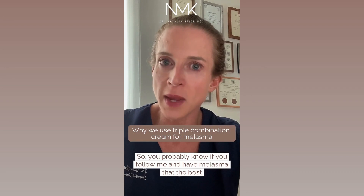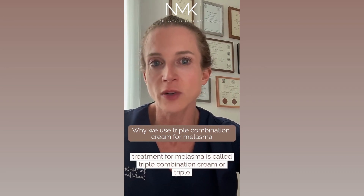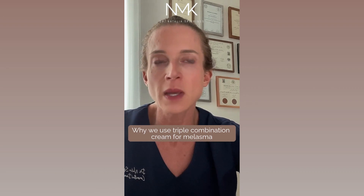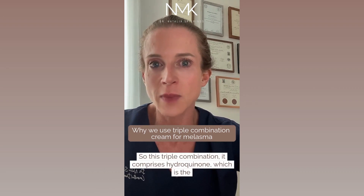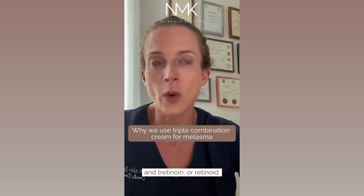If you follow me and have melasma, you probably know that the best treatment is called triple combination cream or triple combination therapy. This comprises hydroquinone, which is the pigmentation treatment, a corticosteroid which is anti-inflammatory, and tretinoin or retinoid.